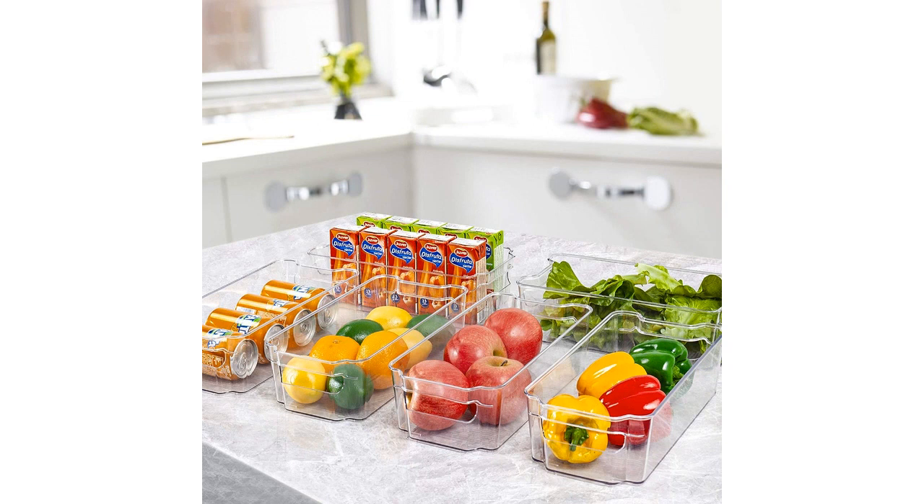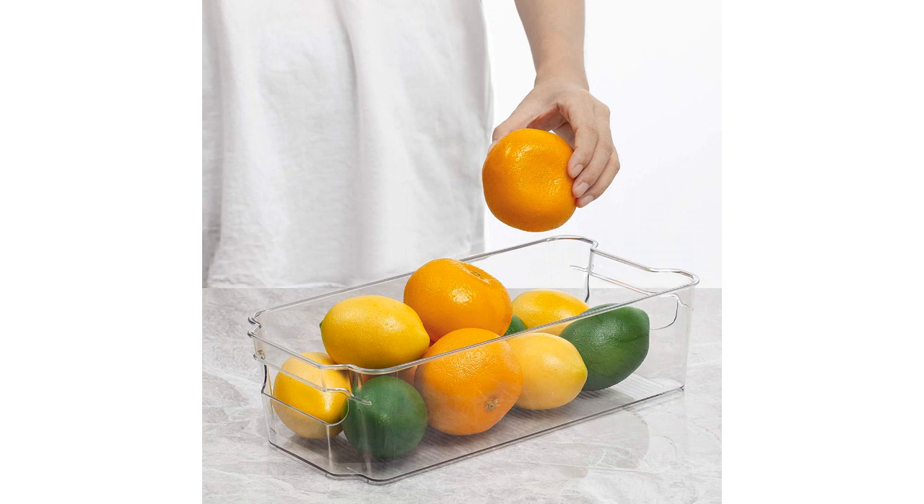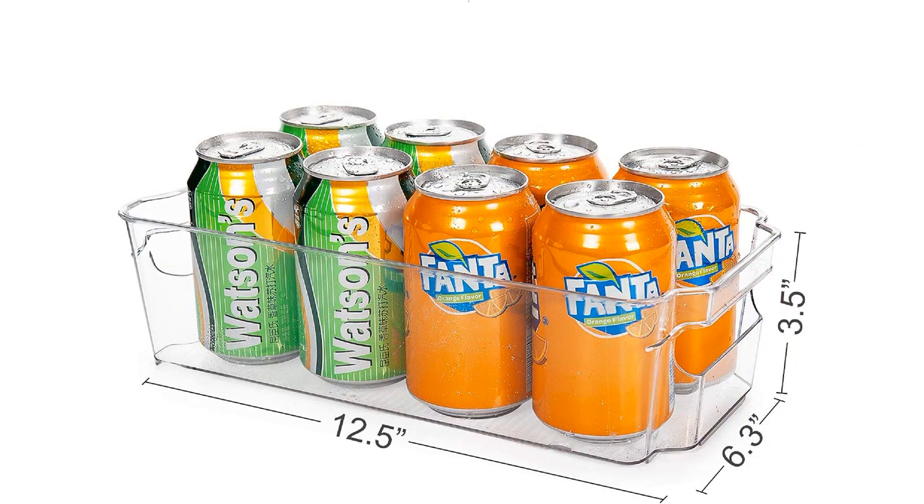The Hojo Refrigerator Organizer Bins have truly transformed the way I organize my kitchen. Instead of dealing with a chaotic refrigerator, I now have a neat and orderly space where I can easily find what I need. This has saved me a lot of time and frustration during meal prep.